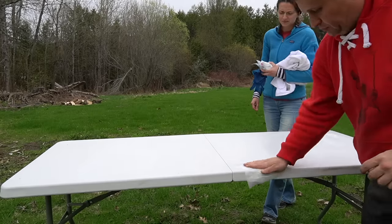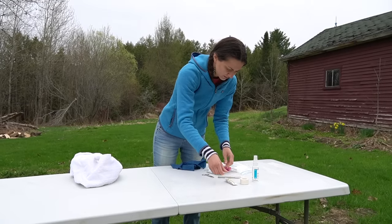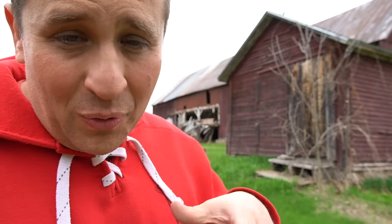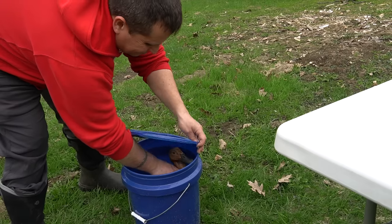In order to prep for surgery, it was important that we get ourselves set up properly. So first off, what we did was we set up a table, cleaned it off, disinfected it, got it ready. Then we got all of our supplies and tools on hand and available for while we were doing the cutting. And while I say 'we,' it really was Allison doing all of the work — I was just more like an orderly who was helping keep the duck still.